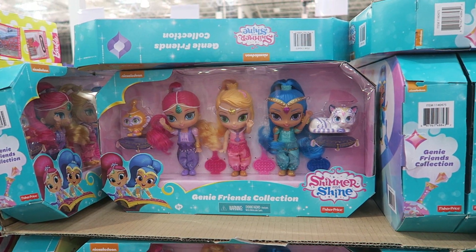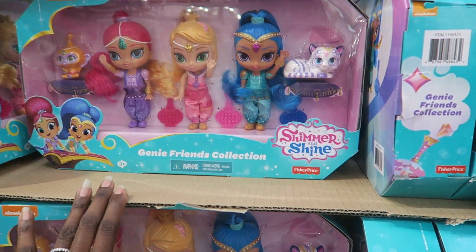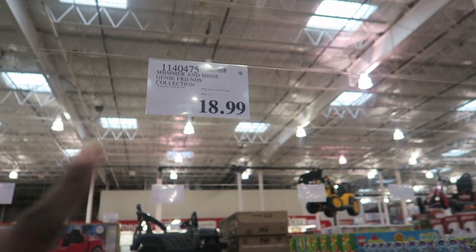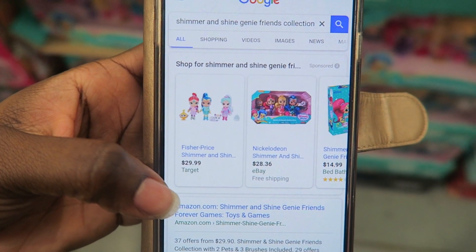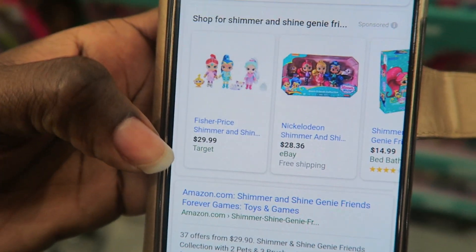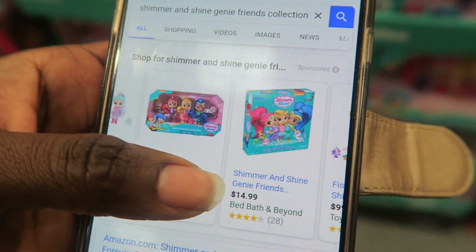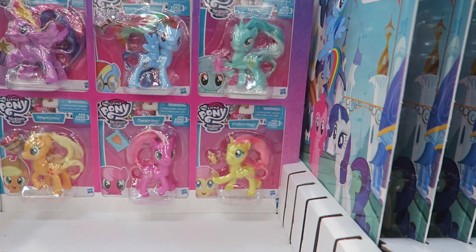My girls are really into Shimmer and Shine. They have the Shimmer and Shine Genie Friends Collection Set with an asterisk for $18.99 here at Costco. That's a steal because at Target a similar doll is $29.99, and on eBay it's $28.36.